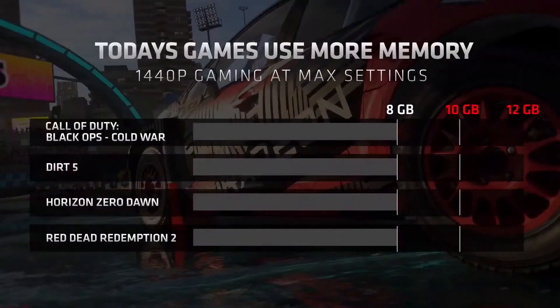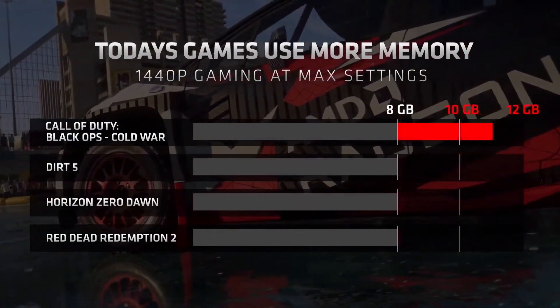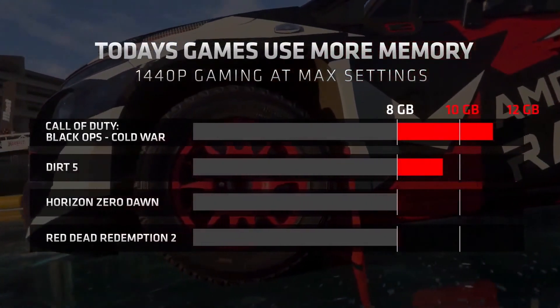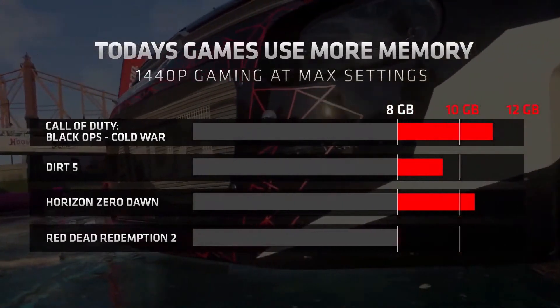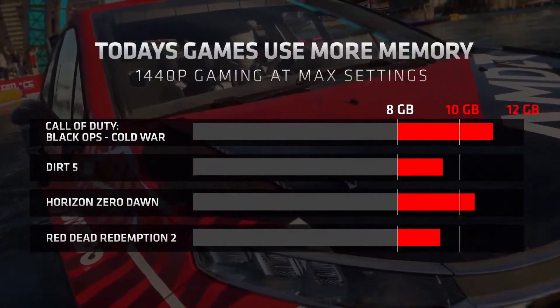Let's also talk about future readiness. One of the reasons the RX 6700 XT is so great with modern titles is because we've equipped it with 12 gigabytes of GDDR6 to handle increasing texture loads and greater visual demands that modern games at higher resolutions and max settings throw at your desktop PC. Games such as Call of Duty Black Ops Cold War DX12 Ultra with high texture packs consume approximately 11.1 gigabytes. Dirt 5 in DX12 Ultra High settings consumes 9.5 gigabytes. Horizon Zero Dawn DX12 Ultimate settings can easily use 10.4 gigabytes. And Red Dead Redemption 2 Vulkan Ultra uses 9.4 gigabytes. With the AMD Radeon RX 6700 XT, you can expect this new GPU to handle today's demanding AAA titles and those that will be launched in the coming months.